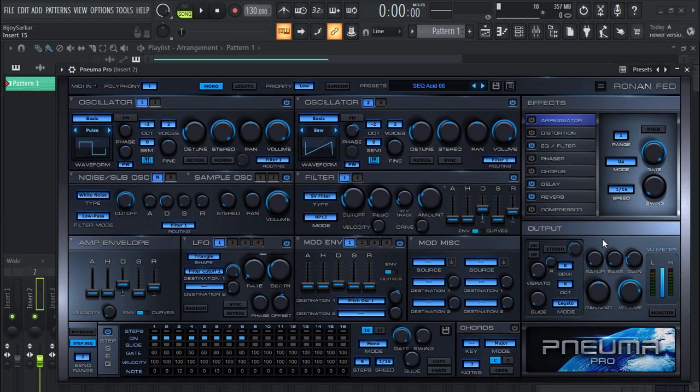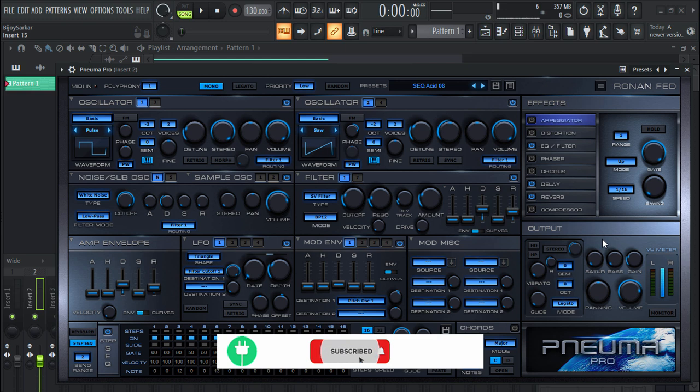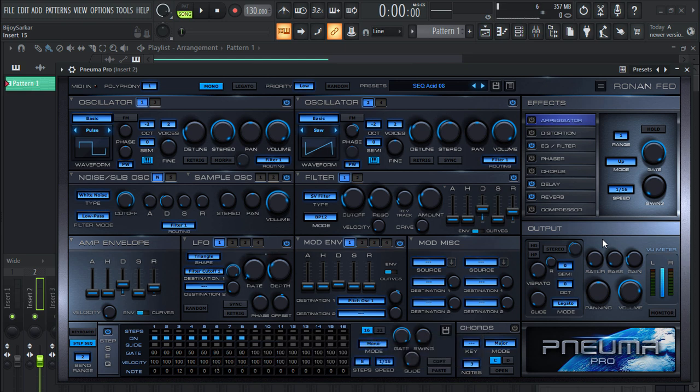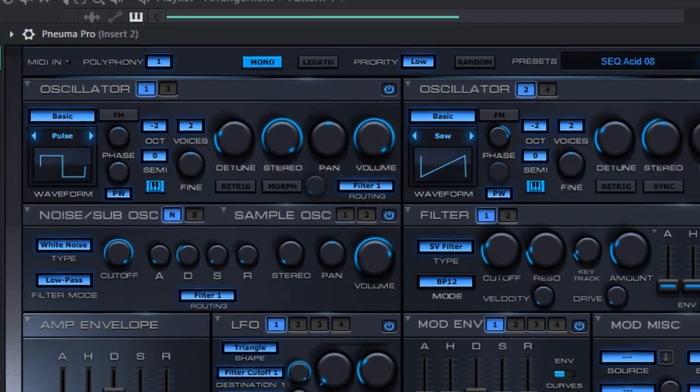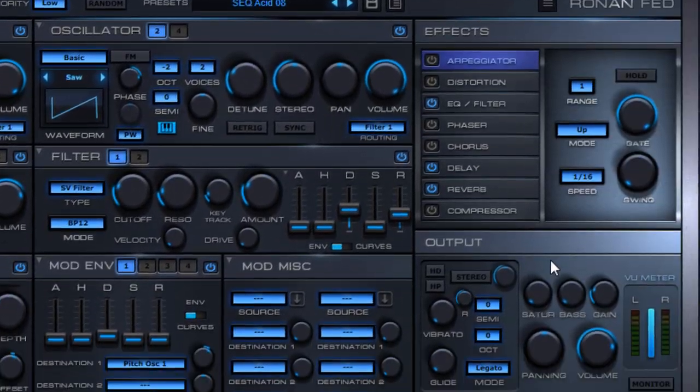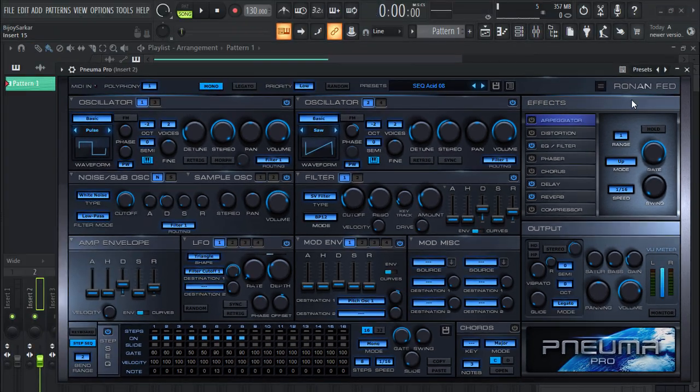Hey everyone, I'm back with another amazing free synth VST plugin. It is called Neuma Pro by Ronin Fed. This is a mad sick VST plugin — seriously guys, it comes with 750 plus presets and you have every little thing that you would need in a synth, and it's free and it comes with tons of amazing sounds.